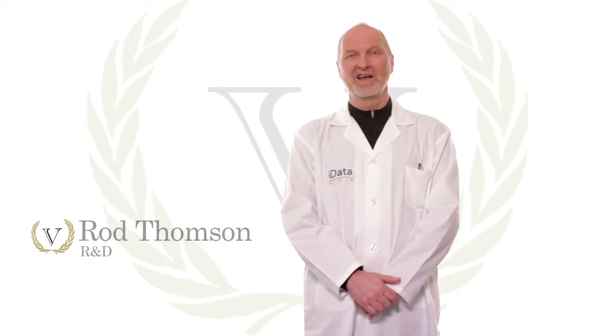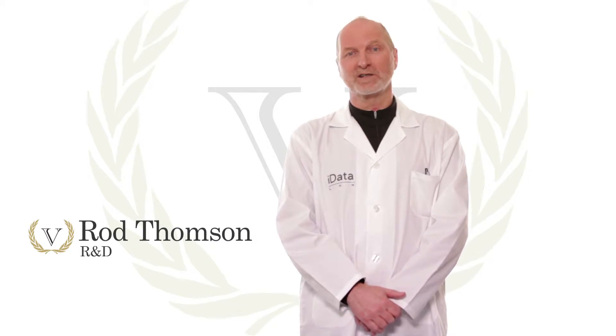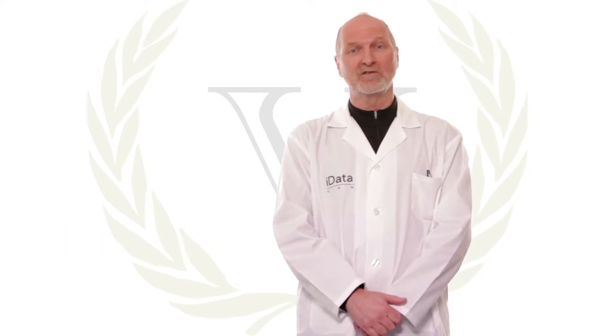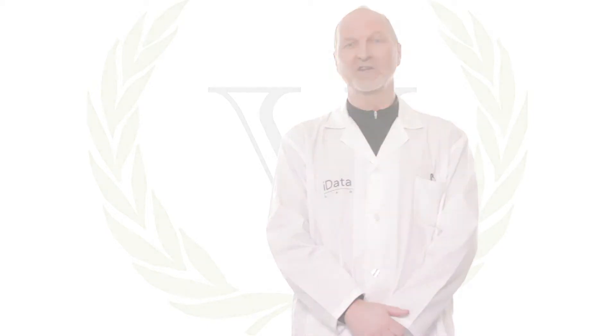Hi, I'm Rod. Welcome to the iData Lab. Today I will demonstrate the characteristics that make this product innovative and the value it can bring to your business. Let's take a look together.